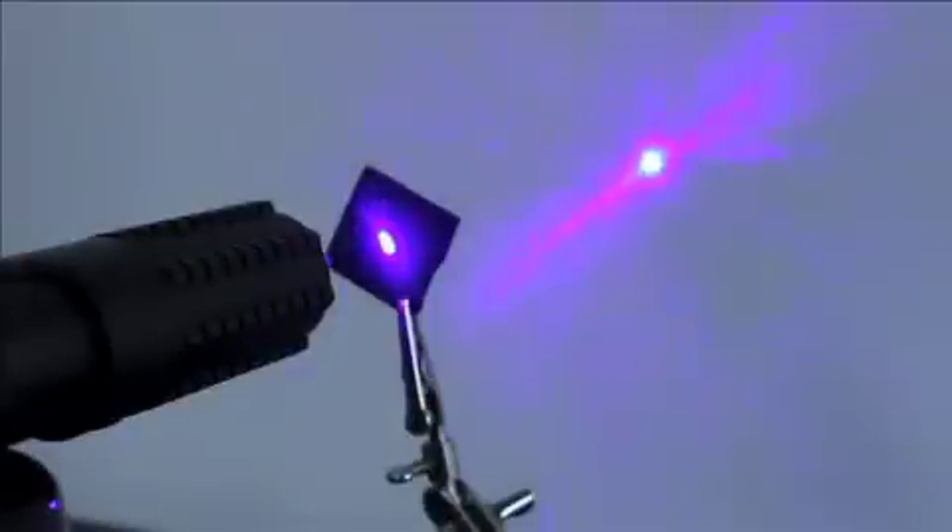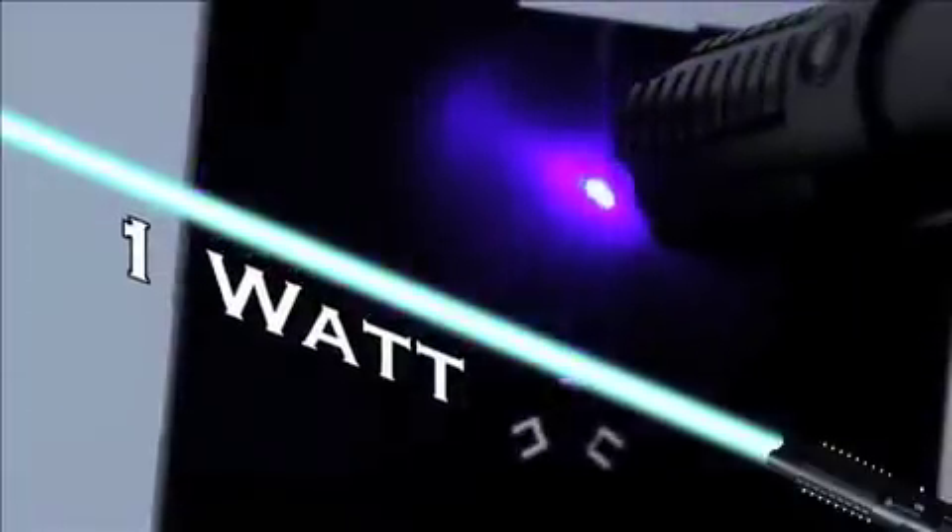Welcome to Total Laser Power. Introducing the S3 Arctic from Wicked Lasers. With so many practical uses, the S3 Arctic blasts out one watt of power. It is the world's most powerful laser that you can legally buy. Built in an aircraft-grade aluminum body, the Arctic is as durable as it is powerful.